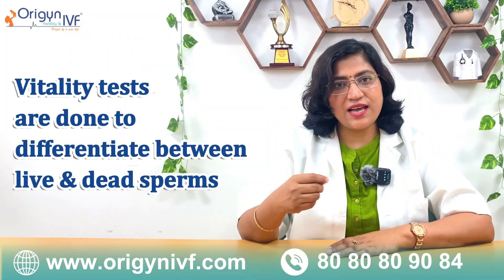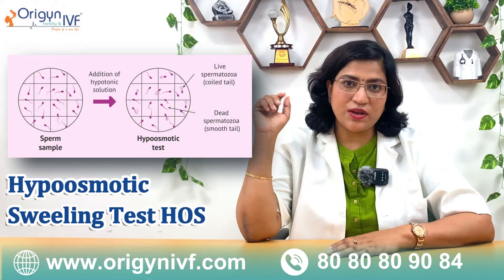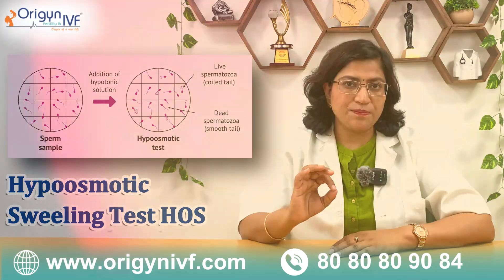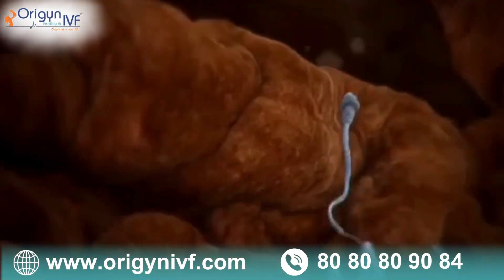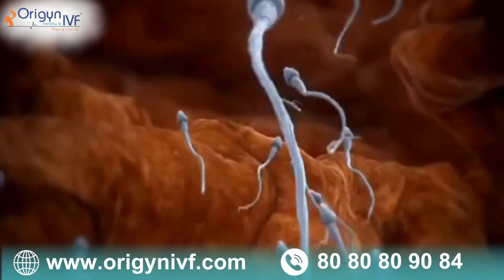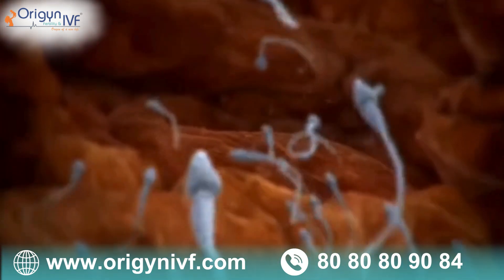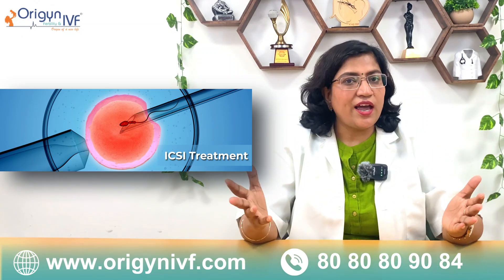We have to do a vitality test to diagnose that. The vitality tests include the hyposmotic swelling test, and sometimes we put a theophylline drop in the semen sample and we can see some of the sperms start to twitch and move. Then we know those are live sperms, and from live sperms we can do IVF ICSI and a baby may be born.